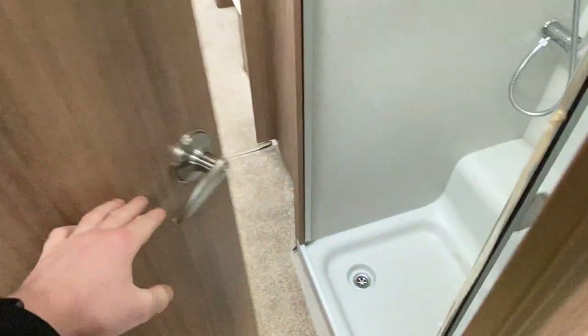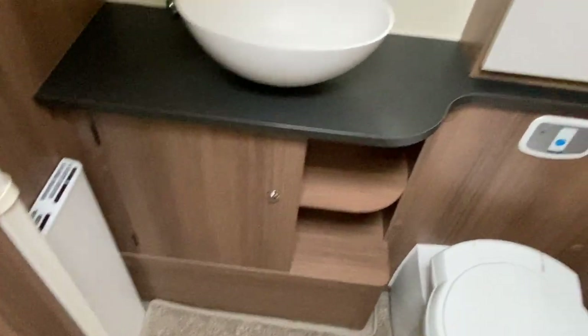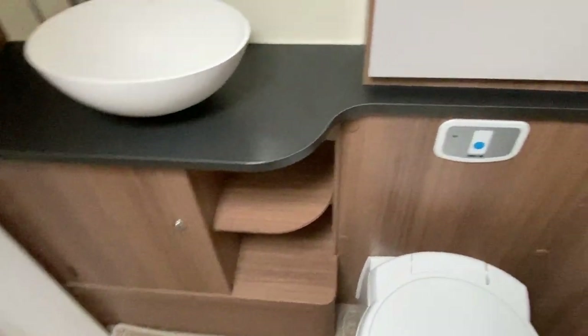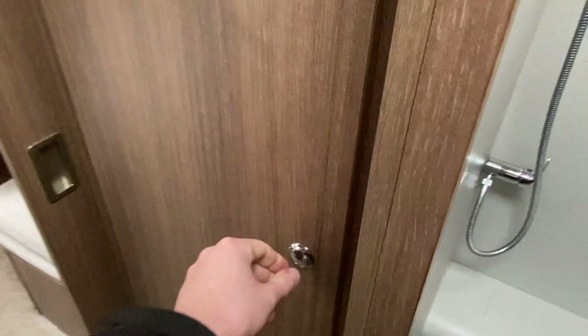Working our way to the rear of the caravan, there's the centre washroom as mentioned. There's a large shower unit to the right, and opposite that a toilet and sink with storage cupboards for toiletries all the way around. There's also a large wardrobe or storage area directly opposite the toilet.